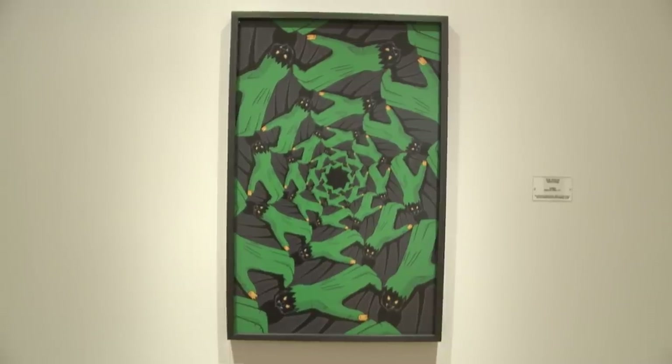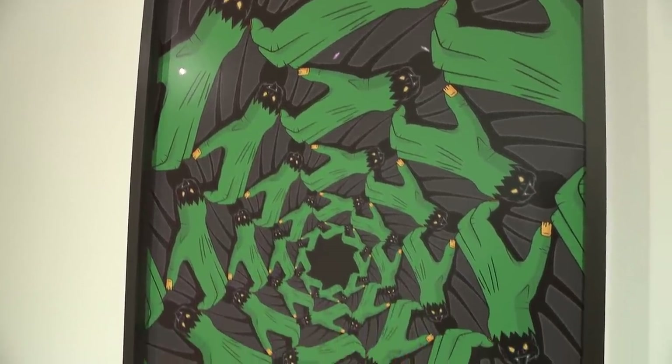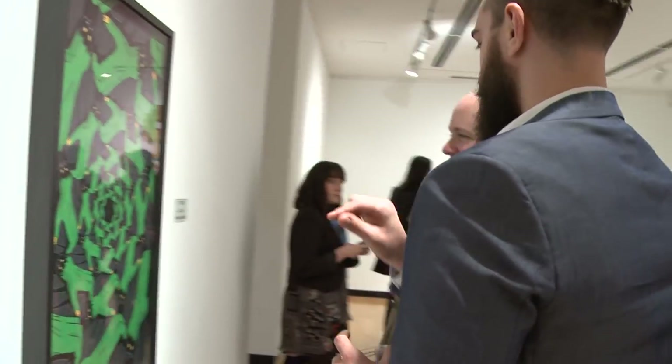The piece is actually called Untitled. I just figured that the art would speak for itself. To be one of the winners of the BMO First Art Competition is a huge honour, and it's really cool to get to represent PEI on such a large scale.